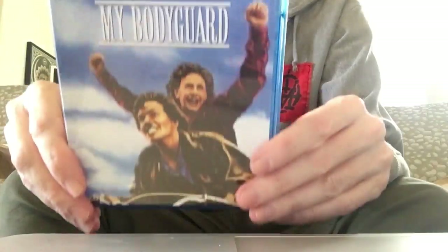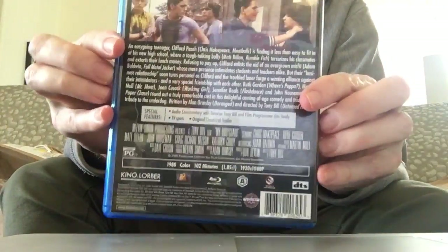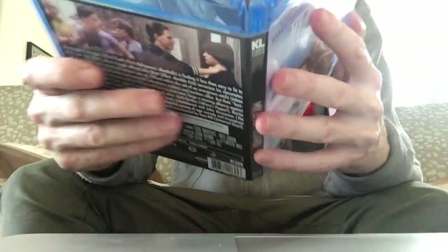This is My Bodyguard. The first 5-10 minutes, especially while the credits are playing, looks very hazy, but then it cleans up quite nicely. We have an audio commentary and a couple of other special features.